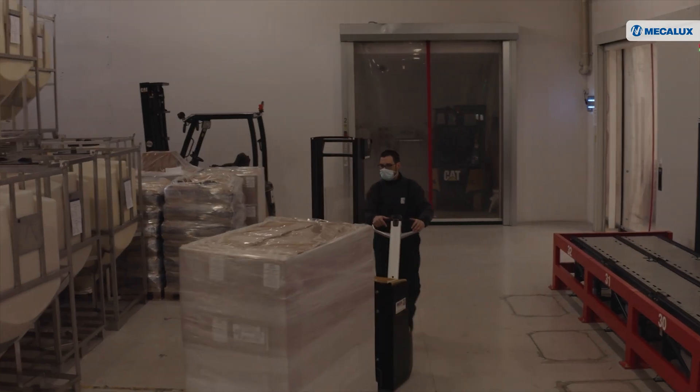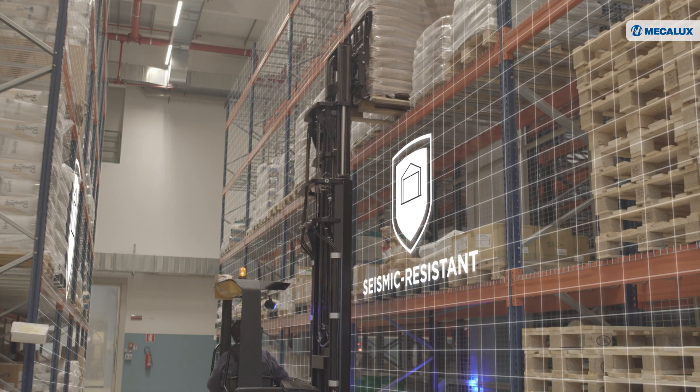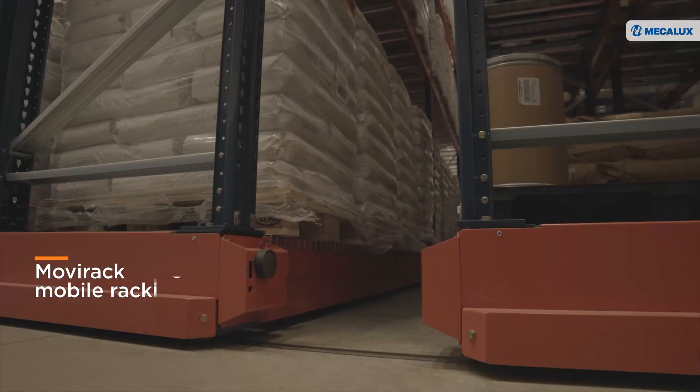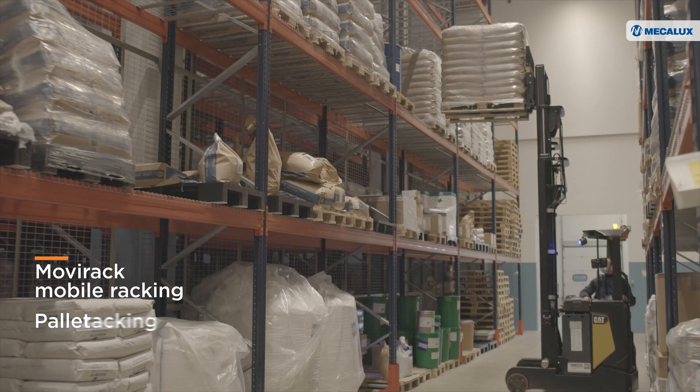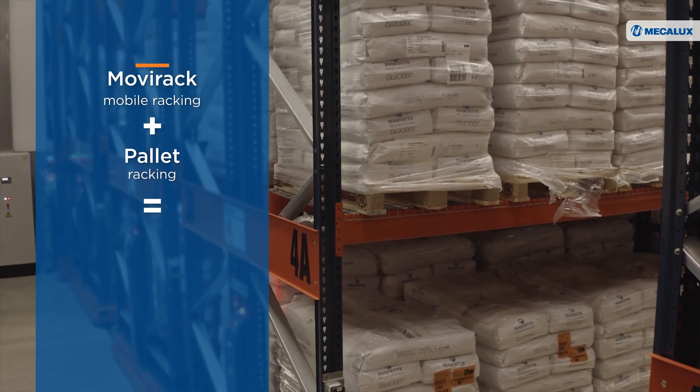For SKUs that are not directly shipped after production, Make-A-Looks has installed seismic-resistant storage systems. Movi-Rack mobile racking and adjustable pallet racking — these two solutions have boosted Viba Nord's storage capacity by 70%.